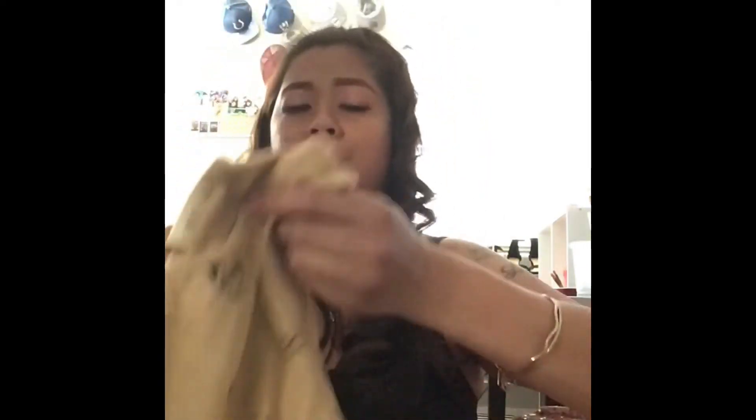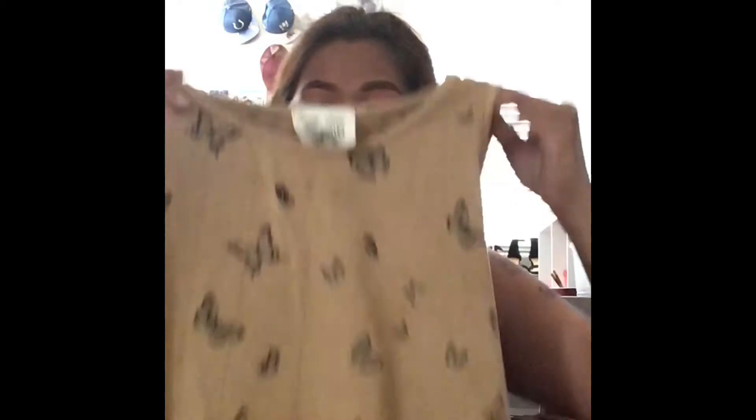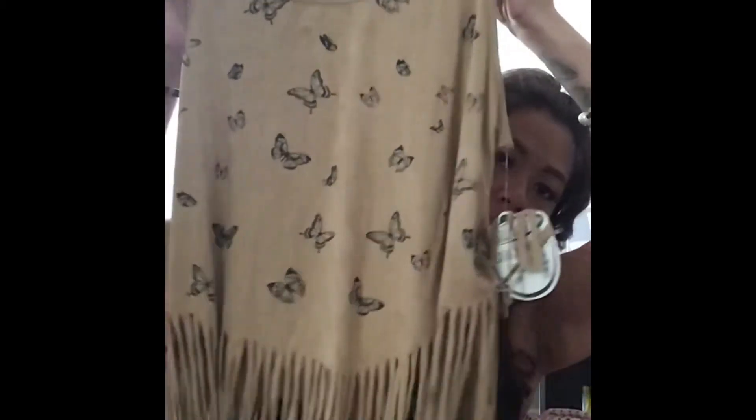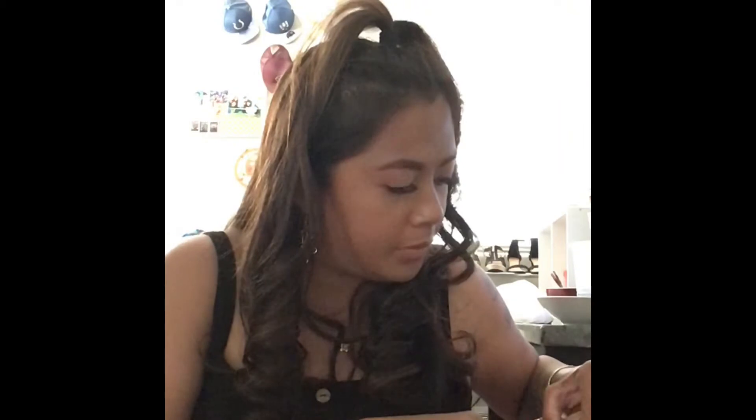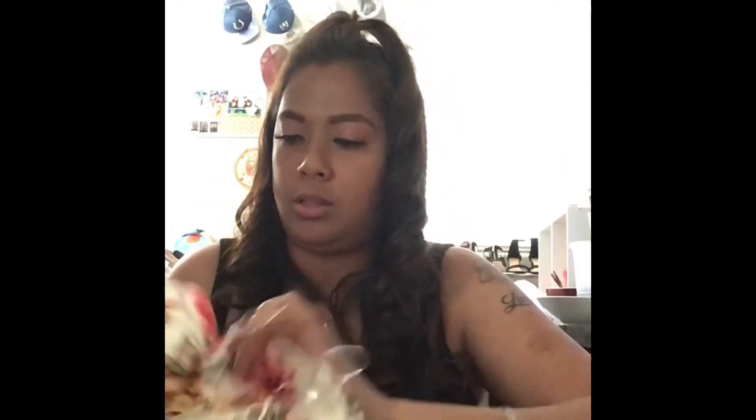I also got this super cute summery butterfly top with fringes — I tried it with some high-waisted shorts and it's so stinking cute. One of the shirts was so soft — the price for that one was $6.99. This summer dress was $5.99 — such a cute summer dress!